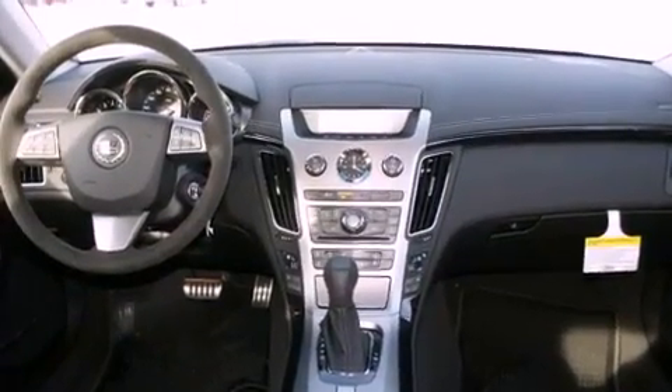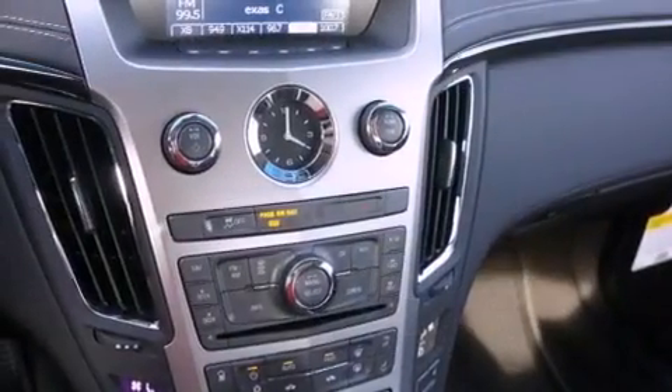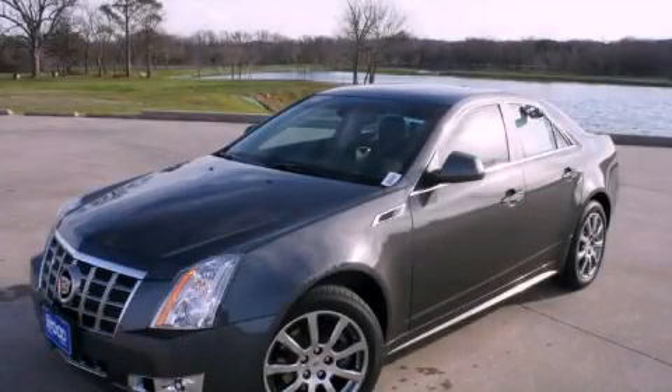OnStar. Memory settings for the seat's positions, so you can recall your favorite alignment with the push of one button. And cruise control. This vehicle won't last long at this price — call and arrange a test drive now.